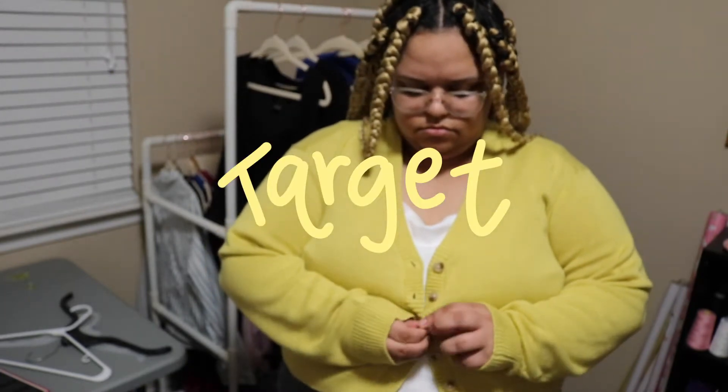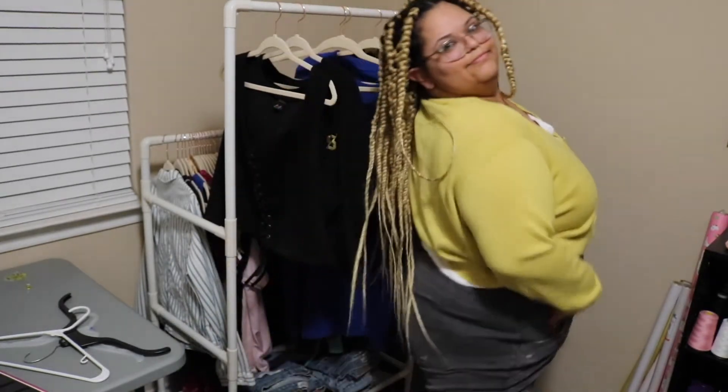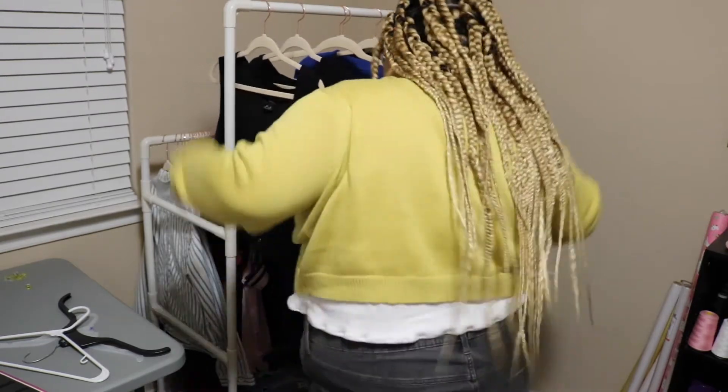I got this sweater — if you watched my haul video, it was in there. I got it from Target as well, because Target is honestly the hookup. If you're plus size and you're like, 'where do I find clothes?' — go to Target, because Target has the deals.